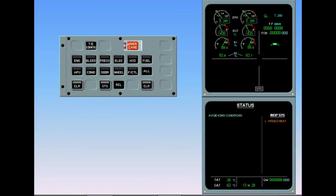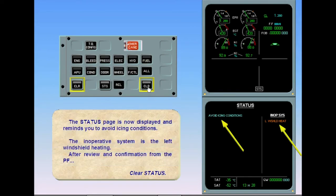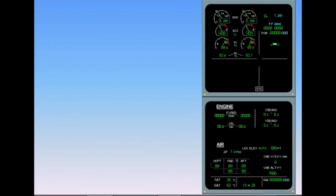The status page is now displayed and reminds you to avoid icing conditions. The inoperative system is the left windshield heating. After review and confirmation from the pilot flying, clear status. ECAM complete, screens normal.